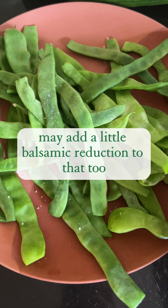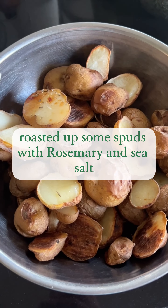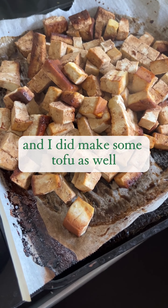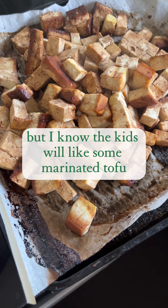May add a little balsamic reduction to that too. Roasted up some spuds with rosemary and sea salt. I did make some tofu as well, mostly to have in the fridge — just batch cooked it.